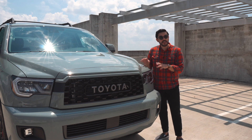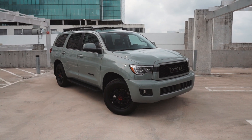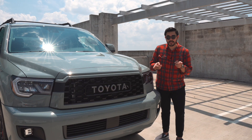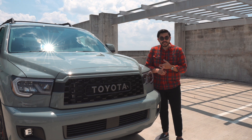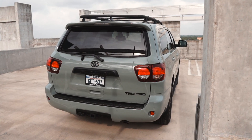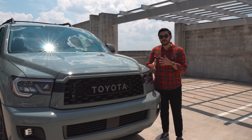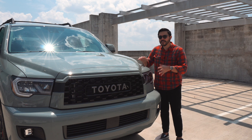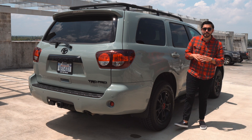For my last major positive, I want to talk about standard equipment. Despite being an older vehicle on the market, Toyota has done a good job updating it to remain competitive — specifically with safety. The Sequoia comes standard with Toyota Sense, which includes radar-guided cruise control, lane departure warning, lane tracing, and road sign detection. That last feature reads stop signs and displays them for you, which I find incredibly helpful, especially given how big and heavy this vehicle is.